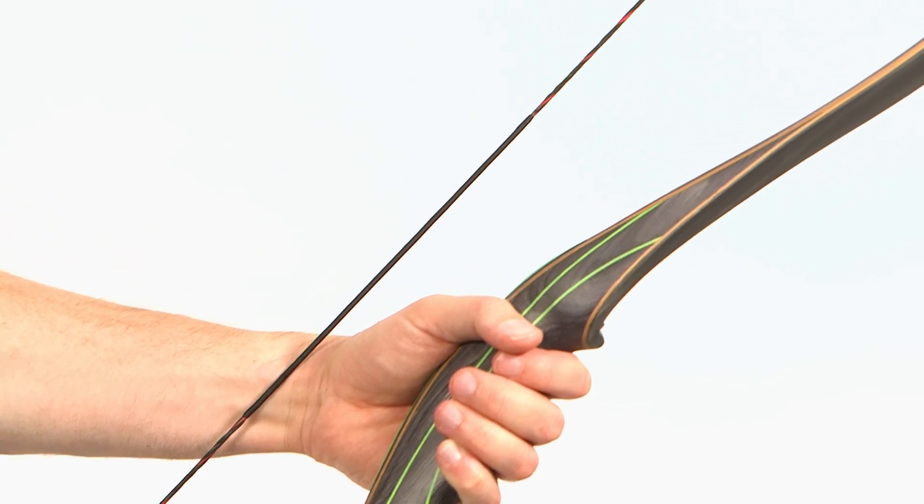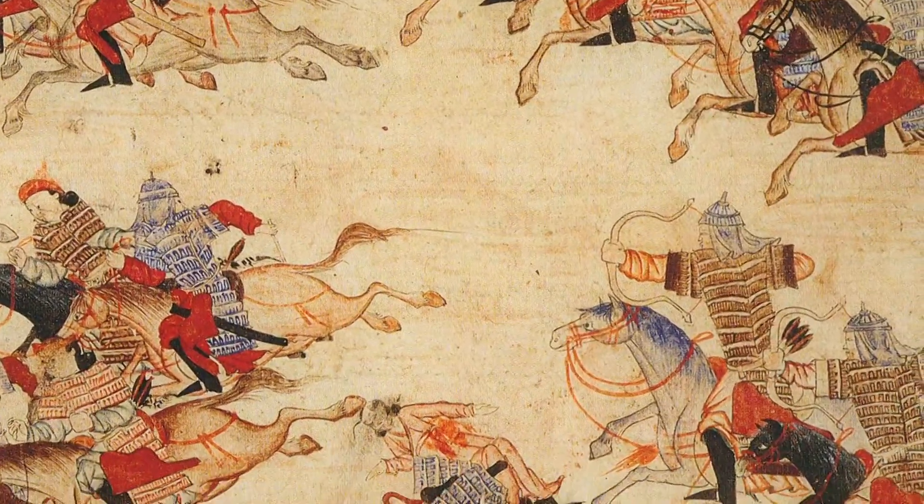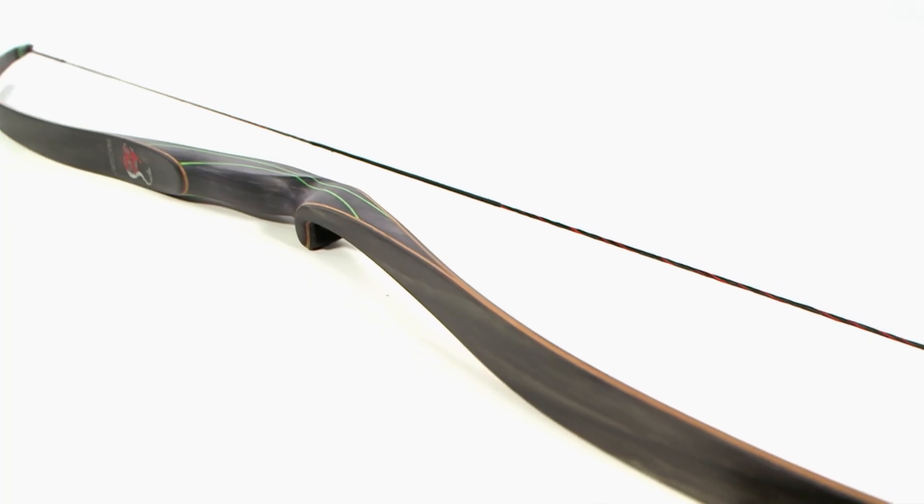But other types of bows still in production hark back to more traditional methods. For example, the laminate bow is made with layers of wood or other materials, a method that can trace its origins back to the Mongol composite bows of the 13th century. The bow — truly a wicked invention.